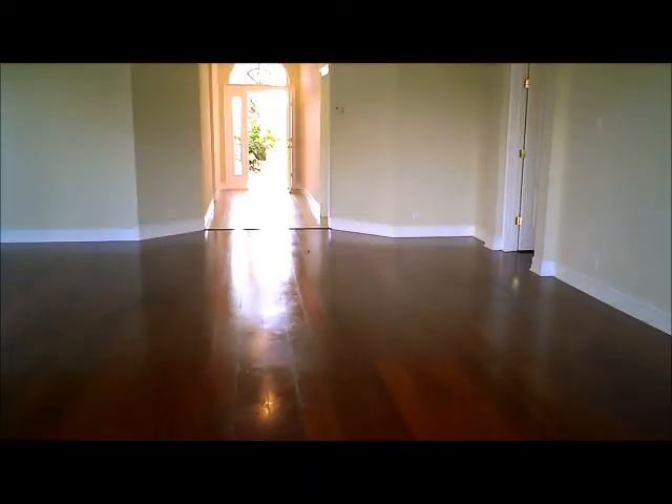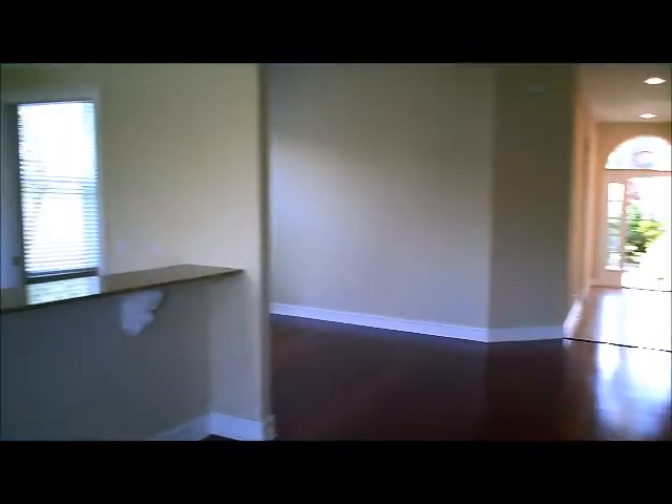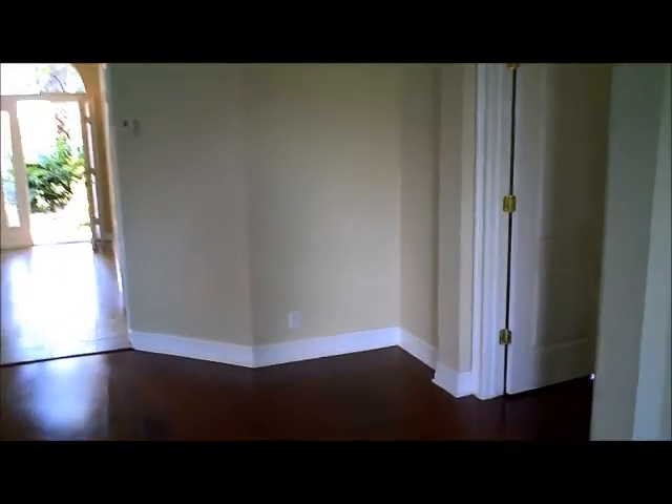Here is another perspective of the great room, looking onto the front door. The fans, fixtures, and finishes in this house are fantastic as well. I would say this home is in excellent condition.